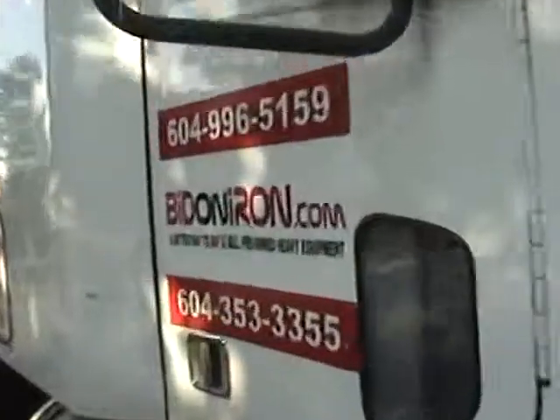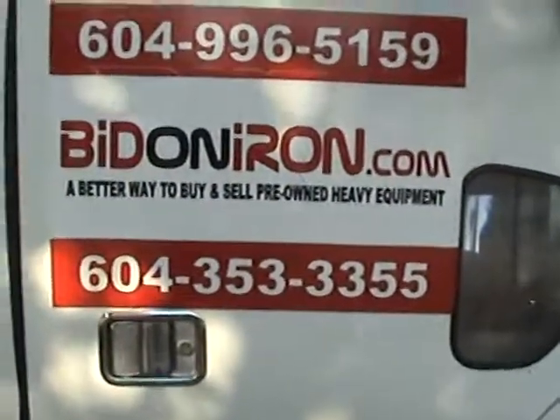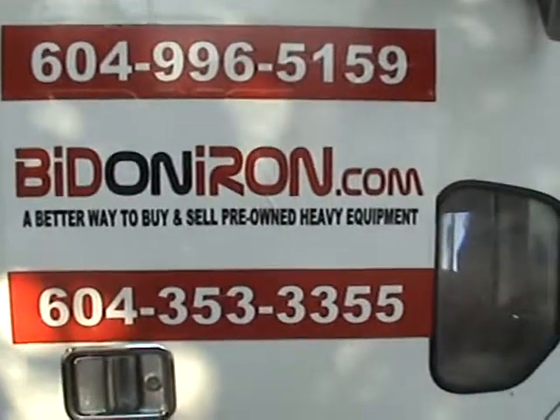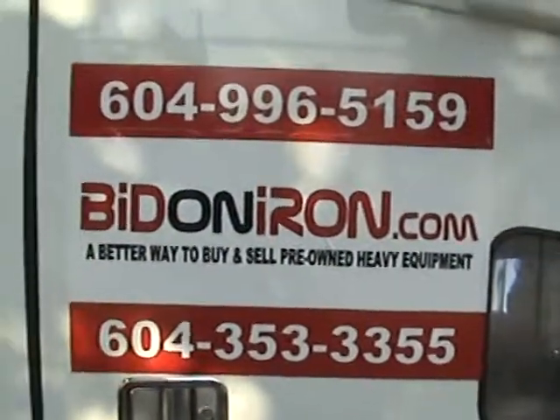There you have it folks, a really nice clean truck, low mileage — what more do you need. Give a call on this one, this won't be around long. Thanks for watching and have a great day.